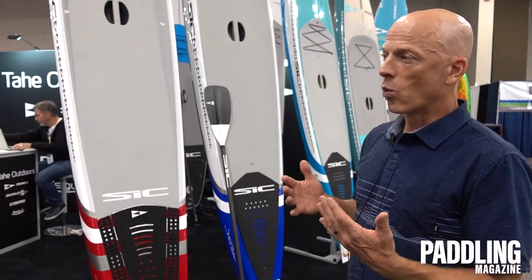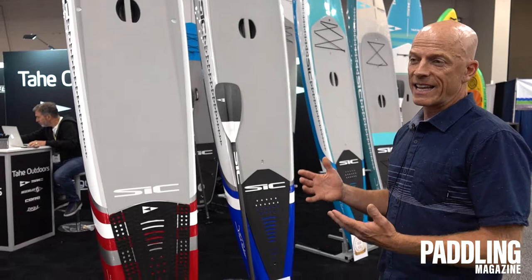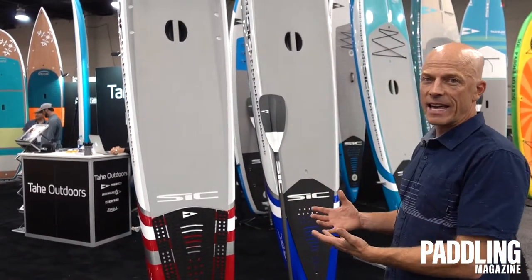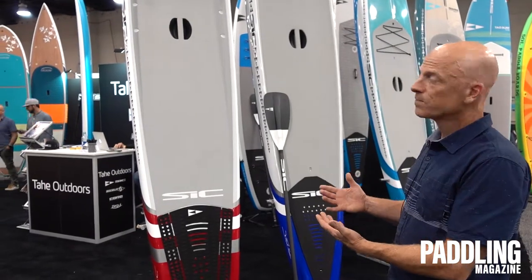Our shaper, Mark Raphhorst, went back to the drawing board, taking everything that was great about our existing 2019 range and refining it into the 2020 range.